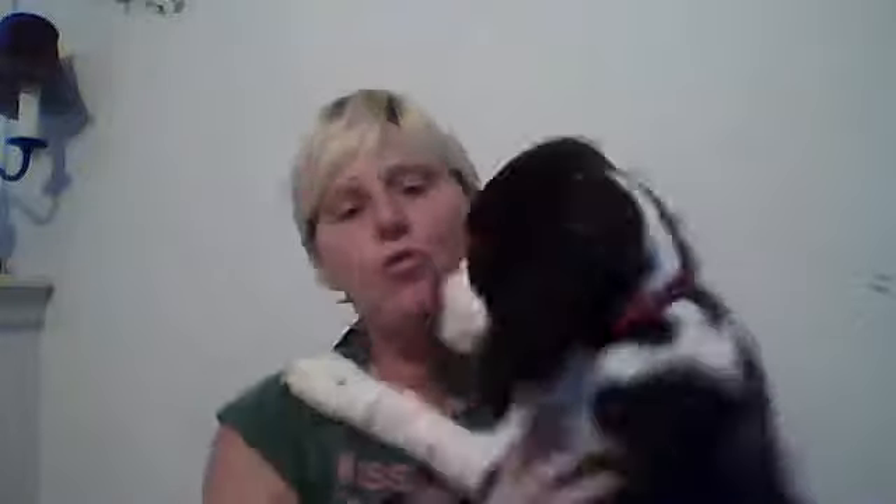Hi guys, it's me. I have a haul video. Hold on, somebody wants to visit. Look how big he's getting. He is getting huge.